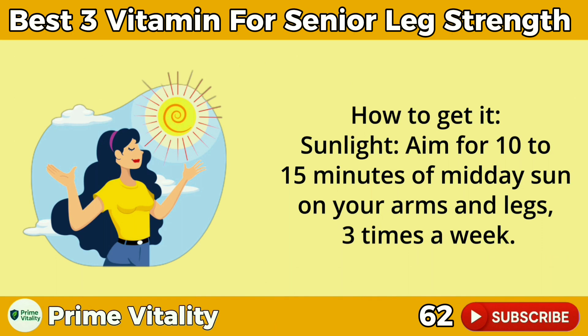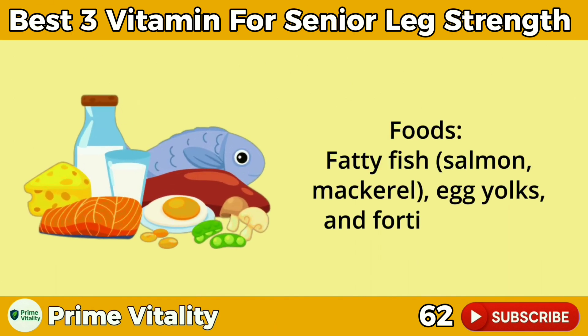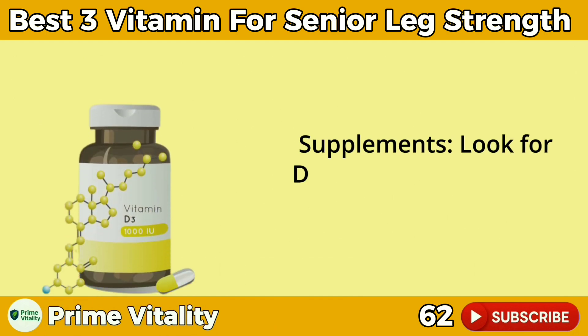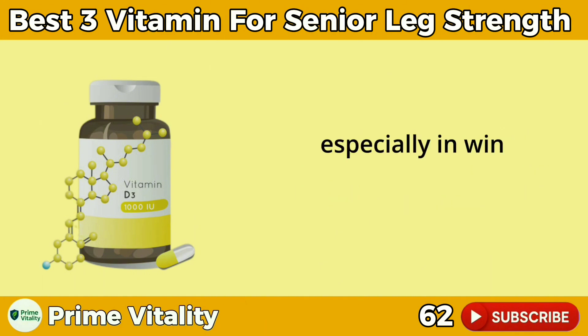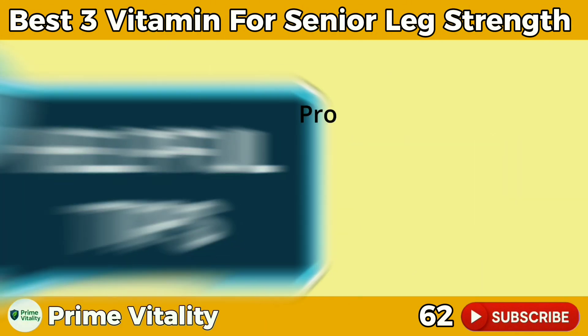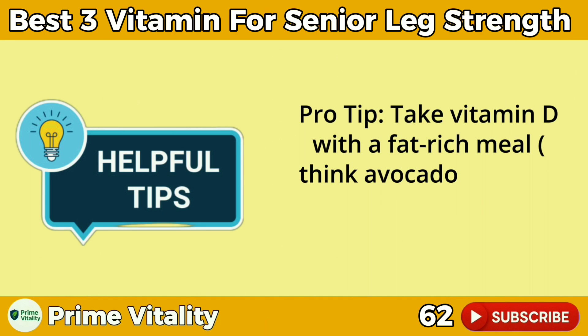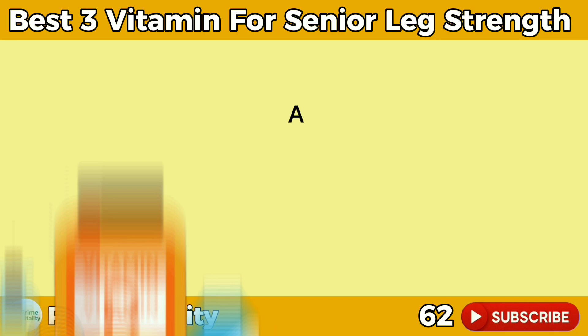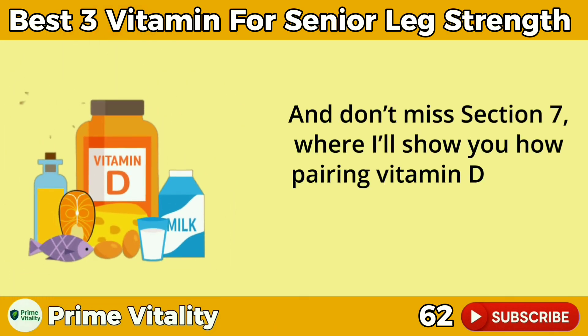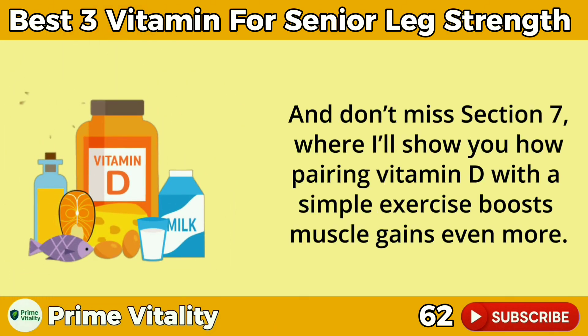Sunlight: aim for 10–15 minutes of midday sun on your arms and legs three times a week. Foods: fatty fish like salmon and mackerel, egg yolks, and fortified dairy. Supplements: look for D3 (cholecalciferol), 800–2000 IU daily, especially in winter or if you rarely go outdoors. Pro tip: take vitamin D with a fat-rich meal — think avocado toast or a handful of nuts — to enhance absorption. Pairing vitamin D with a simple exercise can boost muscle gains even more.